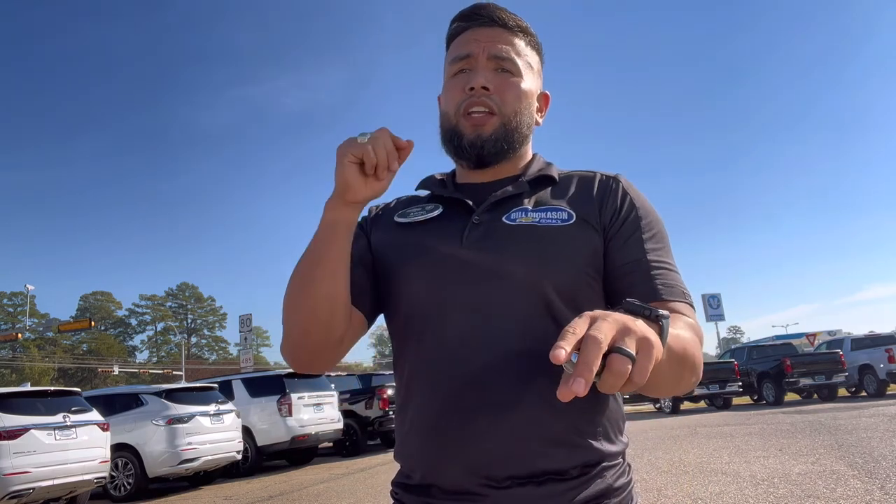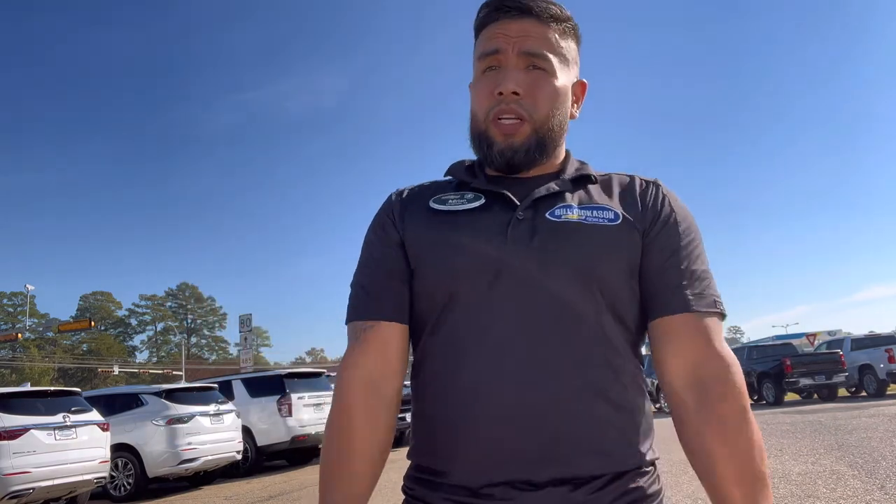Hey guys, Adrian here with Bill Dickinson Chevrolet Buick in Gladwater, Texas. Today we're going to be looking at a 2023 Chevy Blazer RS and a Blazer 3LT and the difference between them. I'm only going to do the back-side comparison because I do have them side by side to show you.